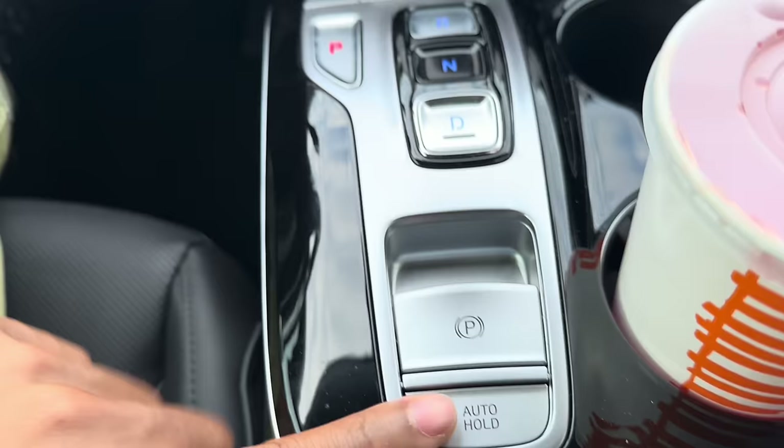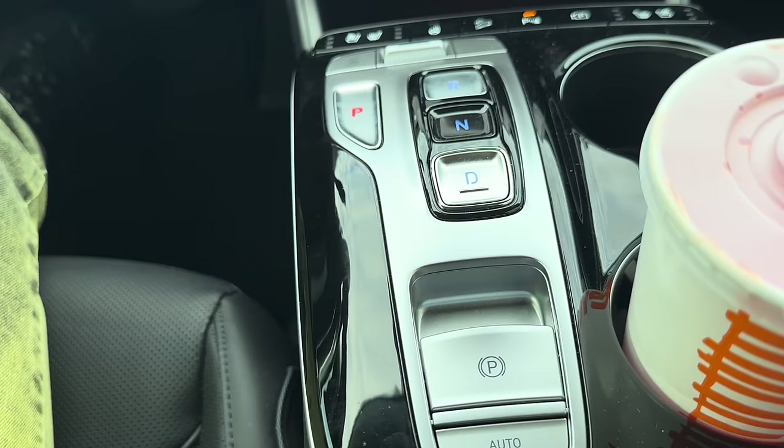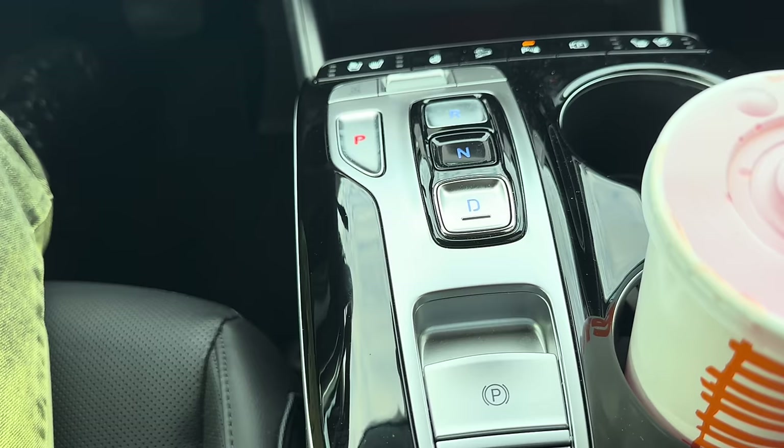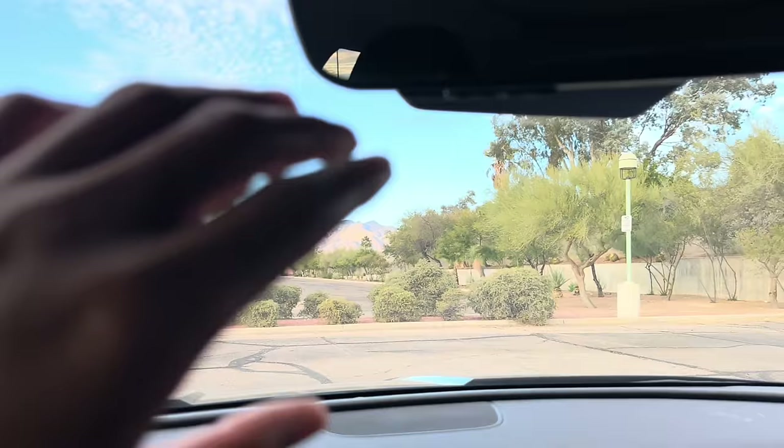There's auto hold for the parking brake — I had it on the Mercedes but never used it. Now I use it all the time. When I come to a complete stop, I can let my foot off the brake and the car stays put. On the Mercedes I had to press really hard, but on this one it just works whenever you come to a stop. Garage door controls are in there too, though I don't have a garage right now.